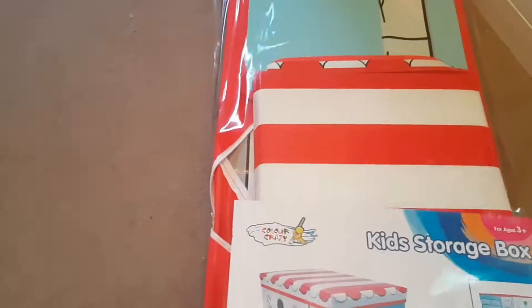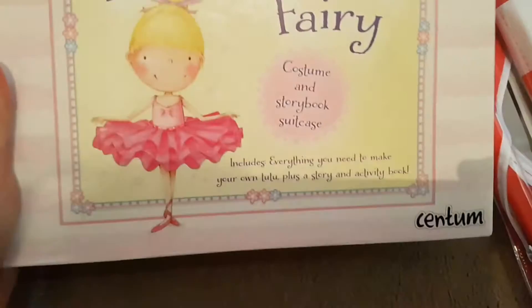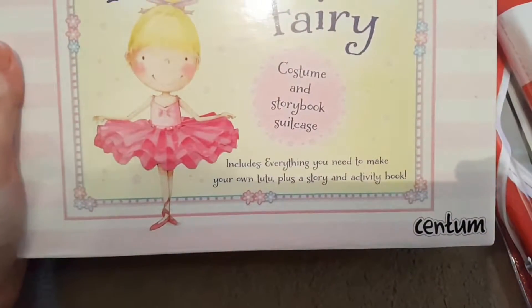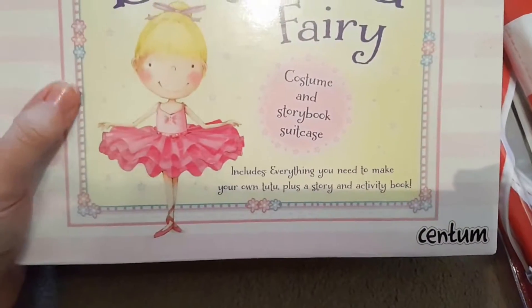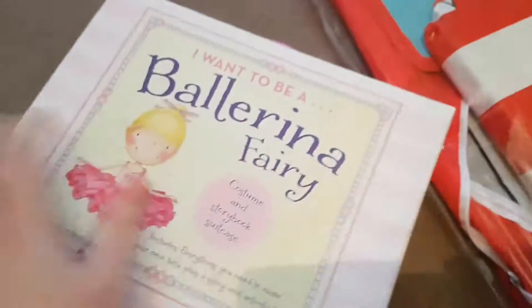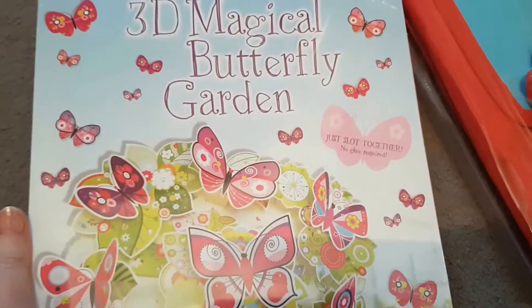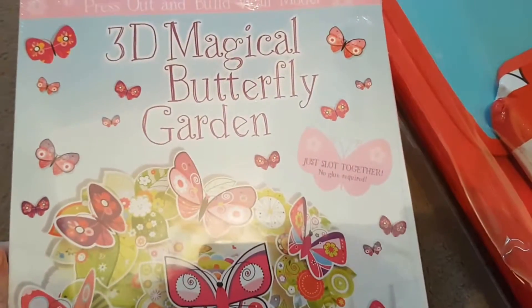Next thing I got was this little 'I Want to Be a Ballerina' fairy costume and storybook suitcase. It's got everything to make a tutu, a story, and an activity book inside, and this was actually only two pounds. I thought it was really cute.